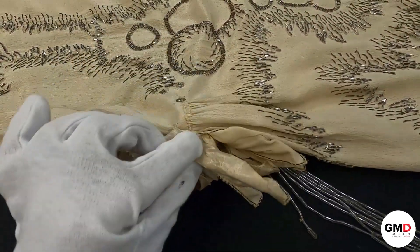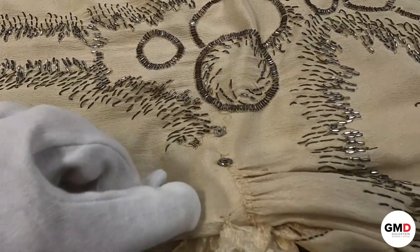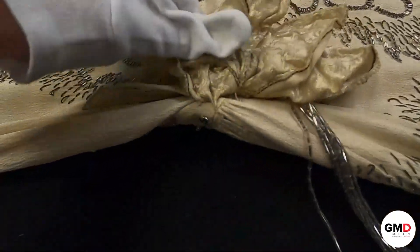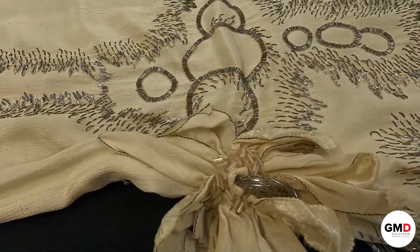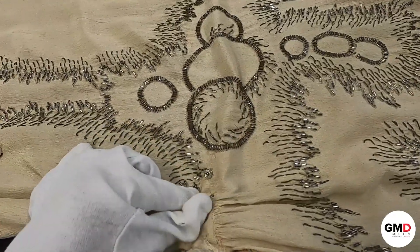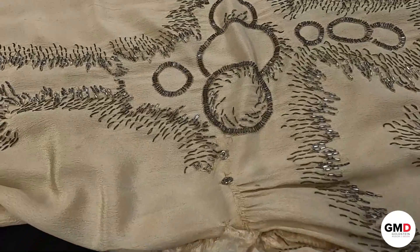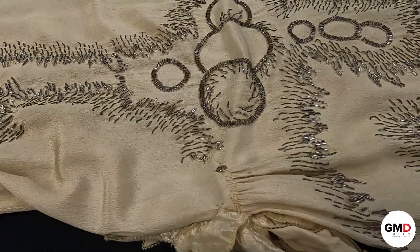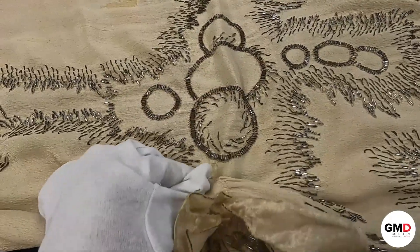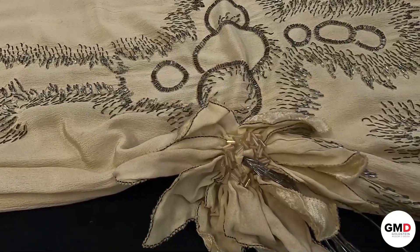You'll notice there are a set of snaps next to these flowers — ones on the front and also on the back side. We're not certain of their purpose, but it's suspected they may have been added at a later point in time to take in the waistline slightly for a different wearer or to change up the style. These snaps just snap to themselves and would have been concealed by the flower.